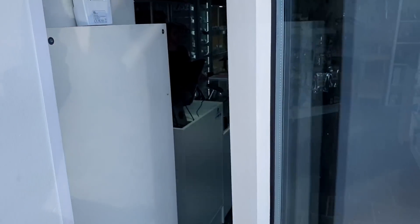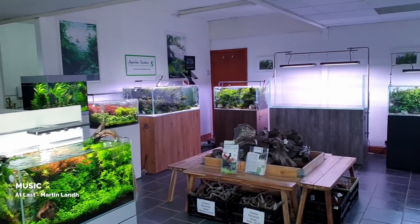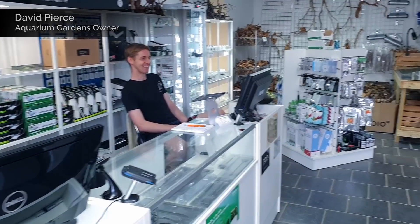Look at the store — as soon as you come in there are awesome scapes right in front of you. And there's Dave, believe it or not. I'd actually been chatting with him for about half an hour before I walked in.